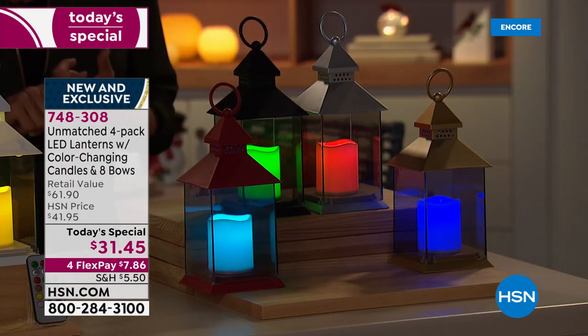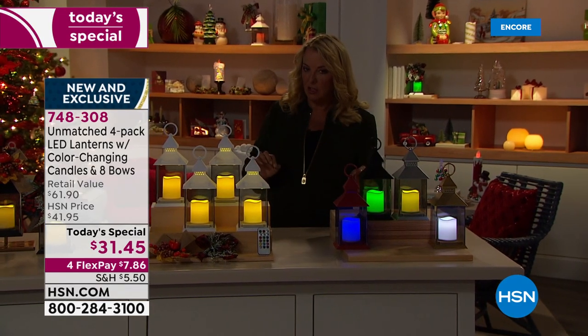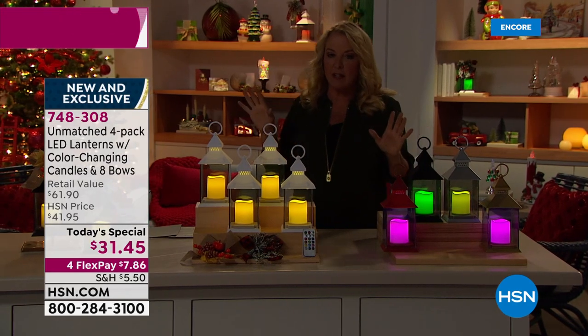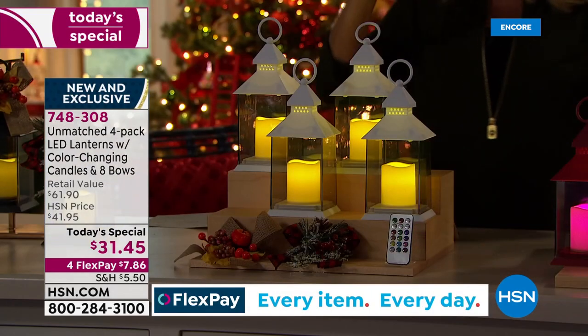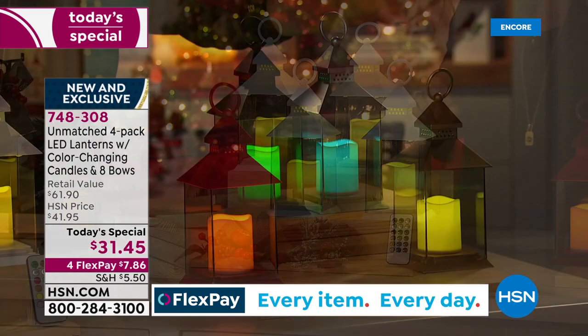White and black are number one and number two — they're neck and neck. Then we have the red, the silver, and the gold. My producer Rocky thinks the black is going to sell out first. And that's the black right there — is that not just so elegantly elegant? The size is four and a quarter by four and a quarter by nine and a quarter. These aren't shrimpy little lanterns — they're really like an authentic size lantern.